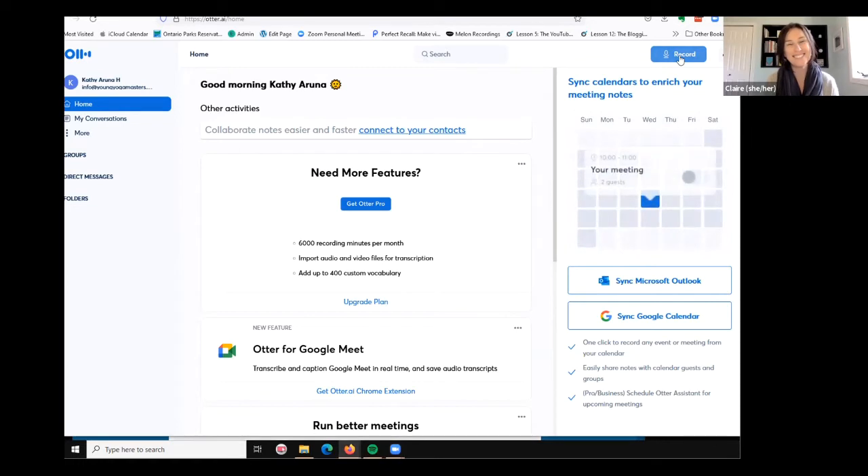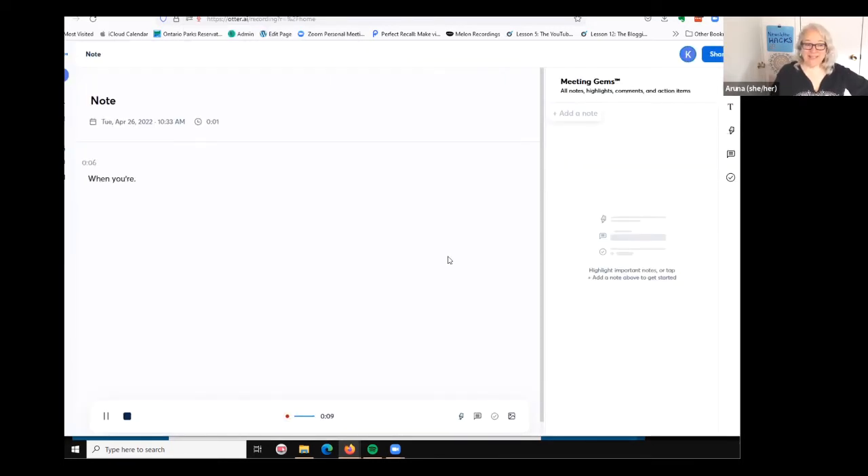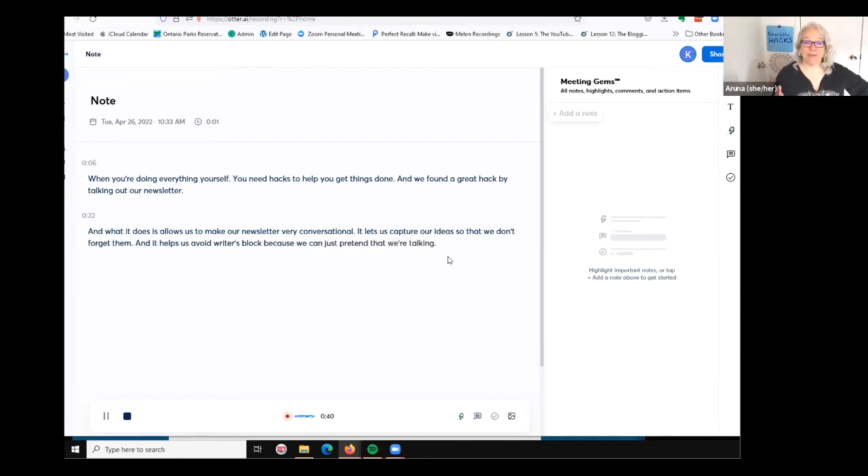When you're doing everything yourself, you need hacks to help you get things done. And we found a great hack by talking out our newsletter. What it does is allow us to make our newsletter very conversational. It lets us capture our ideas so that we don't forget them. And it helps us avoid writer's block because we can just pretend that we're talking to a friend when we're talking into the Otter app, which is transcribing what we're saying.